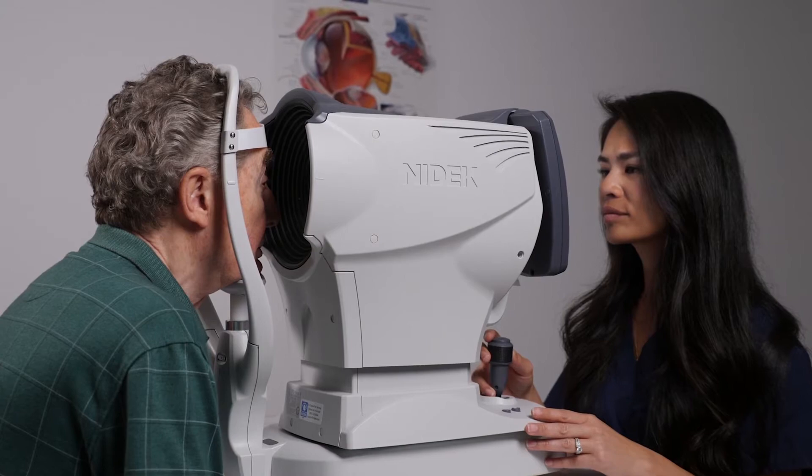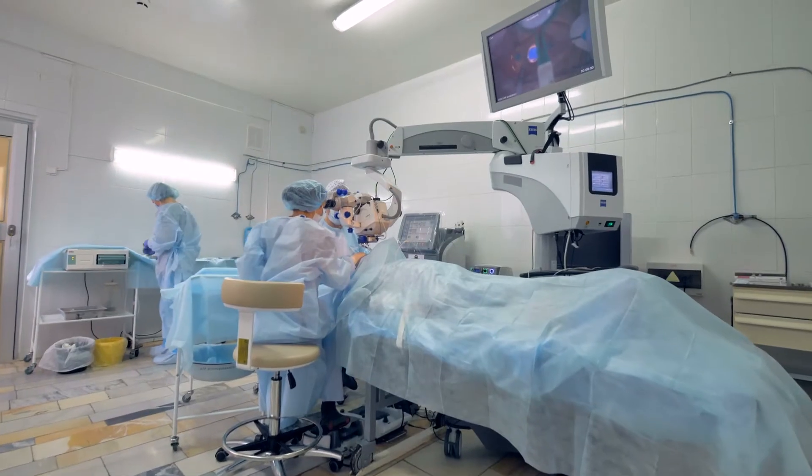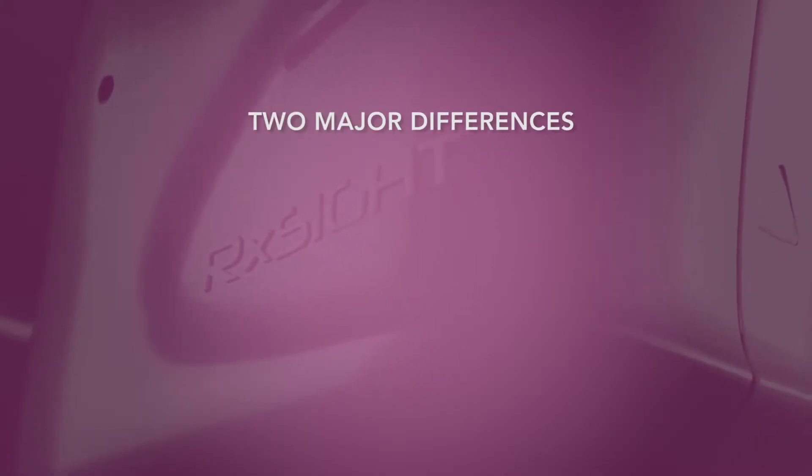When you choose the Light Adjustable Lens, the surgery experience will be just like the one for a standard IOL. However, as the Light Adjustable Lens is customized after your eye is healed, there are two major differences after surgery.